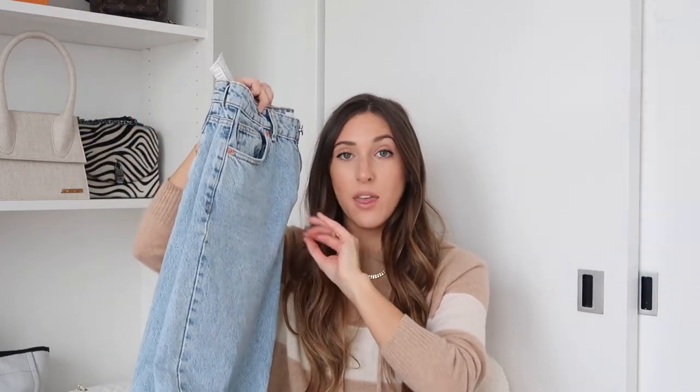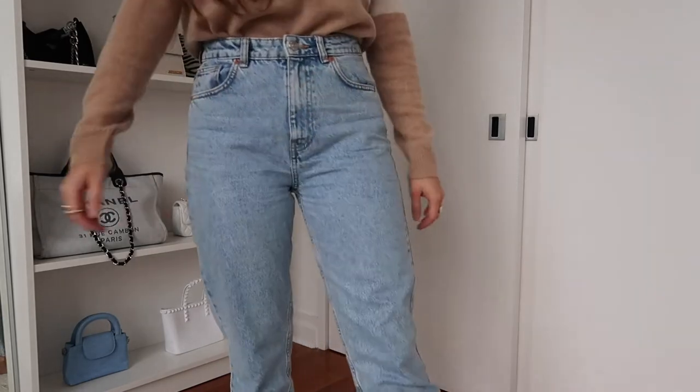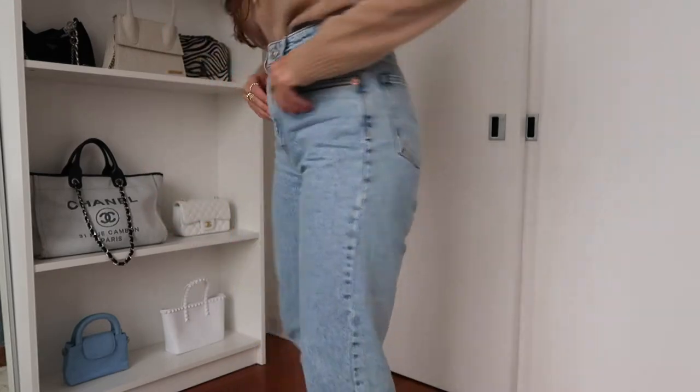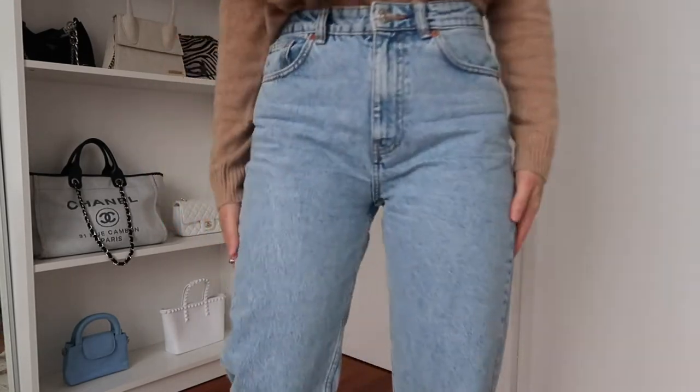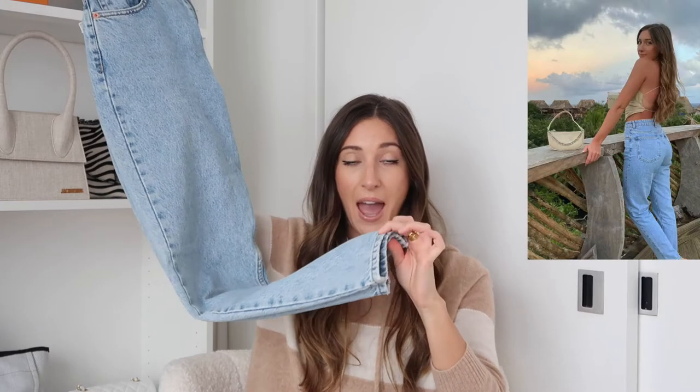First up is Zara — definitely the most affordable jeans I own and the best quality for the price. This is a classic, simple, no-rips, no-tears light wash boyfriend jean. They are so comfortable; I wear these all the time. I'm a US 4 and they fit me perfectly. I love that they're really baggy and oversized, which is very in right now. They have a regular hem — not a raw cut — so they're perfect for fall and winter. These are $40, so worth it.